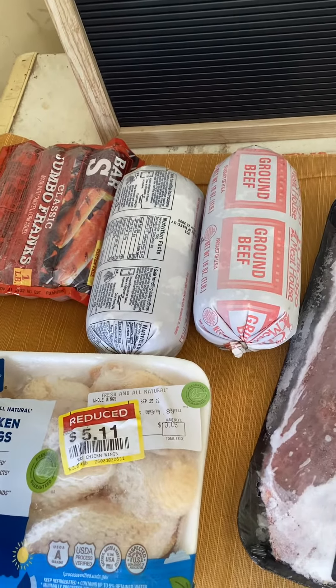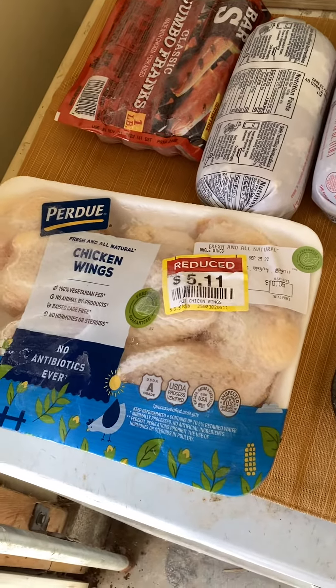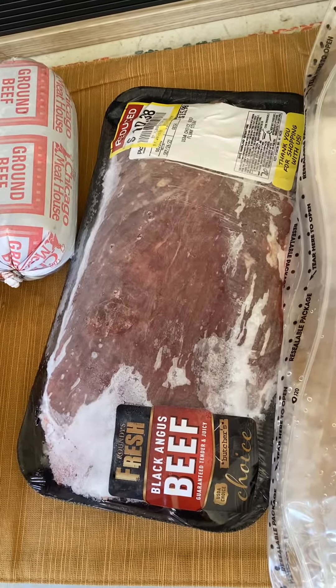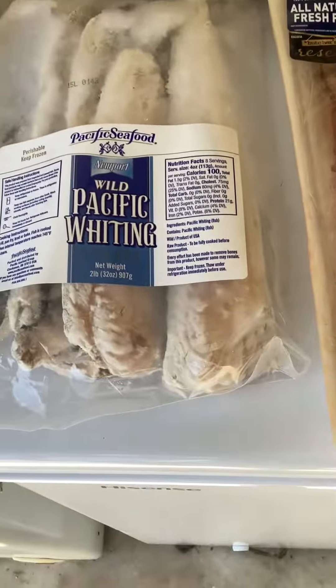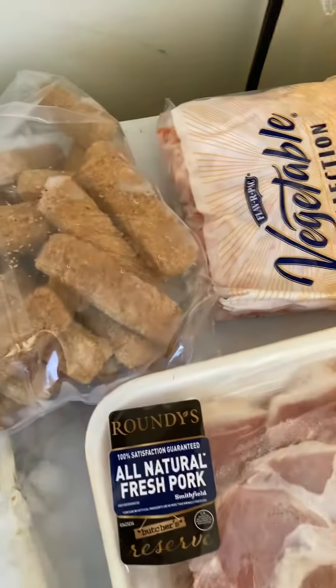We have two pounds of ground beef, chicken wings, a beef roast, Tyson chicken breast, whiting fish, and fish sticks.